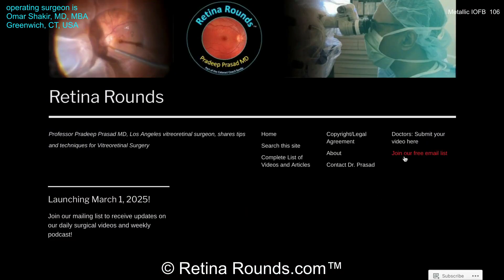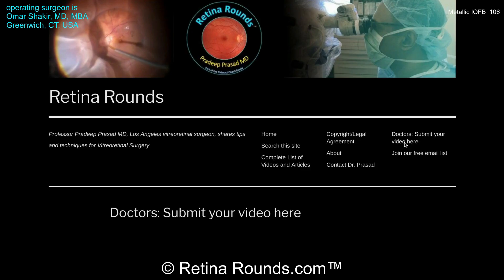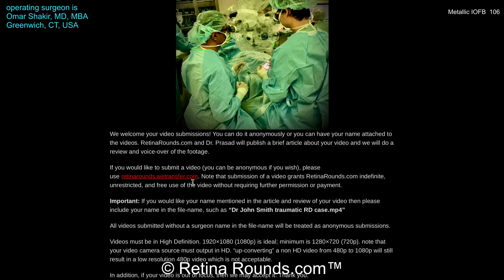If you enjoyed this video, please visit us at retinarounds.com. There you can sign up for our email list and get a notification every time a new video is posted. If you have an interesting video or a tip or trick you'd like to share, please follow the links on our website and upload your video there. Thanks so much for watching.